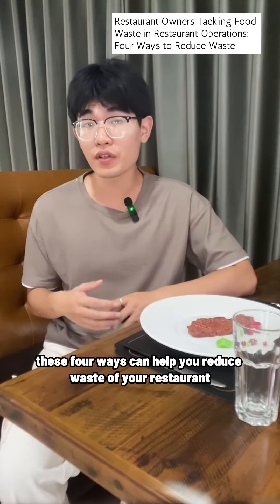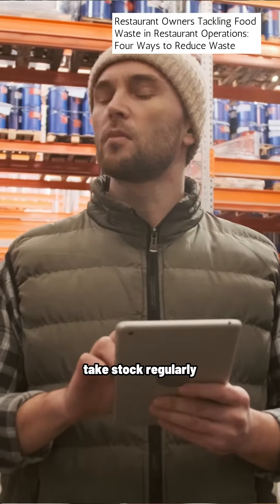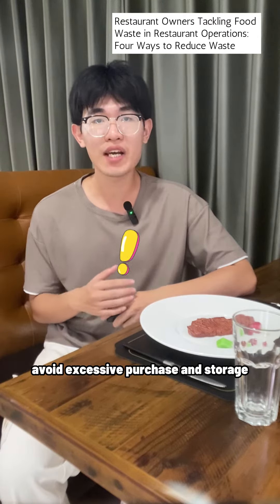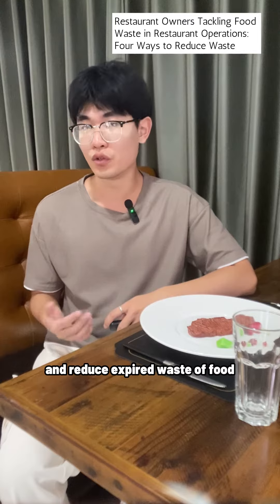These four ways can help you reduce the waste of your restaurant. First, take stock regularly, understanding the use of food and raw materials, avoid excessive purchase and storage, and reduce the expiry waste of food.